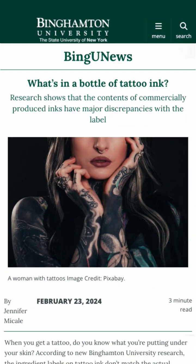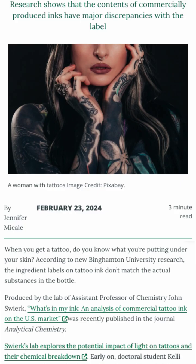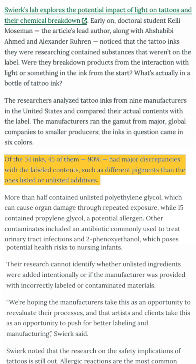But when researchers from Binghamton University used microscopy and spectroscopy to actually look at the contents of the tattoo inks, they found that about 90% of them were inaccurate.